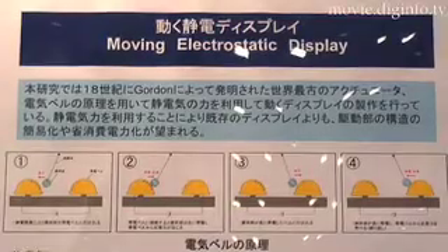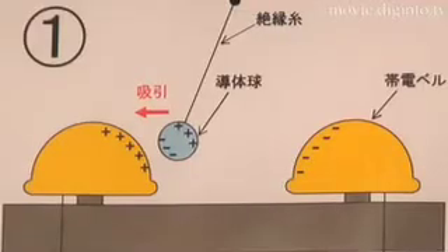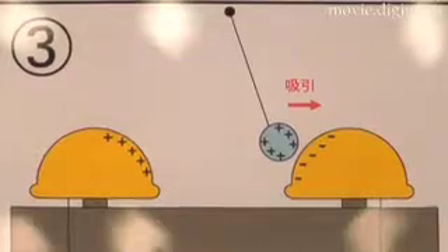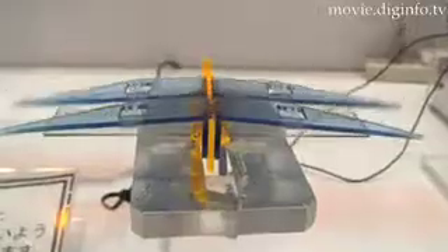A power source, similar to the one used in a negative ion generator for homes and offices, generates electrostatic power to move the object. The structure is so simple that it is hard to identify the power source, and it can be applied to sales promotion objects for store window display, interior objects, and toys.